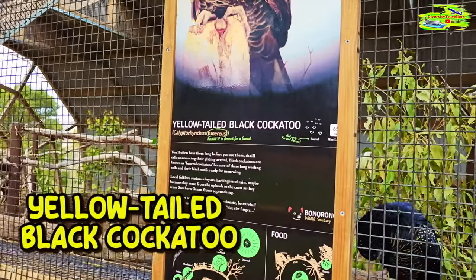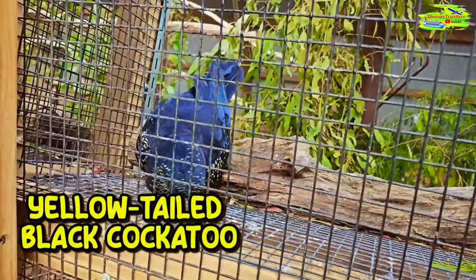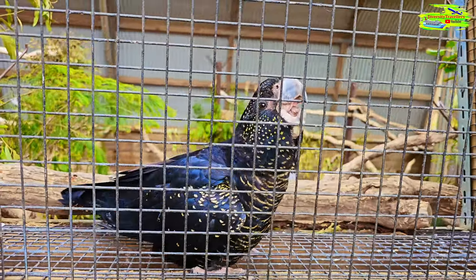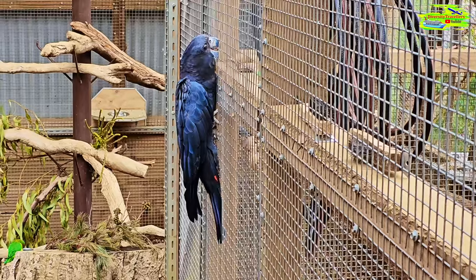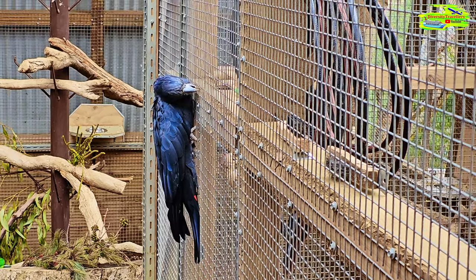A yellow-tailed black cockatoo — they're quite big. They're very well trained and very intelligent, participating in the video, doing a lot of activities, trying to break the cage — clearly looking for freedom.